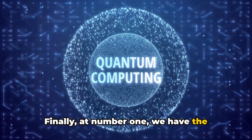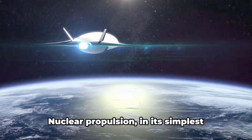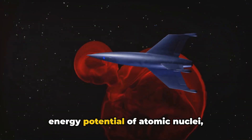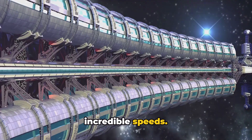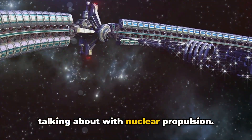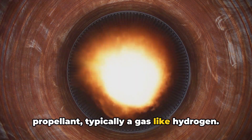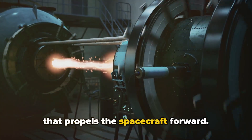And finally, at number one, we have the powerful technology of nuclear propulsion. In its simplest terms, nuclear propulsion is the process of propelling a spacecraft using the energy released by nuclear reactions, leveraging the power of nuclear fission or fusion to propel a spacecraft at incredible speeds. In a nuclear propulsion system, a nuclear reactor generates heat, which is used to superheat a propellant — typically a gas like hydrogen. The superheated propellant expands and is expelled out of a nozzle, creating a force that propels the spacecraft forward.